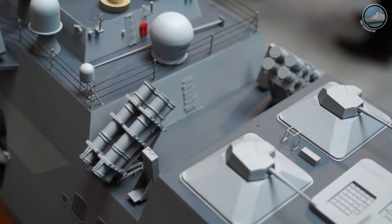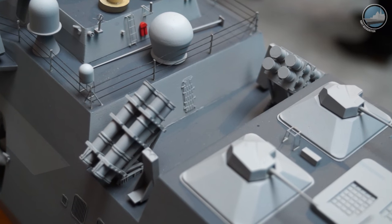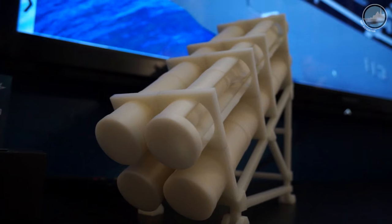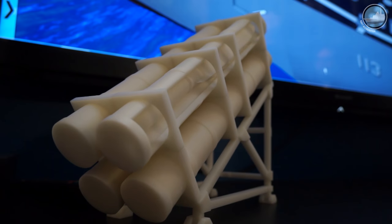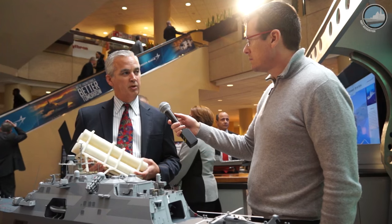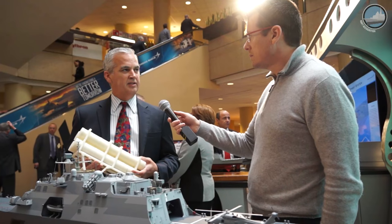It's a modular system where you could have two missiles on a launcher or a four-pack, and it would go on top of a platform such as this frigate, anywhere where there's flat deck space. We're building our first one — a prototype — and planning for a flight test in the summer of this year.